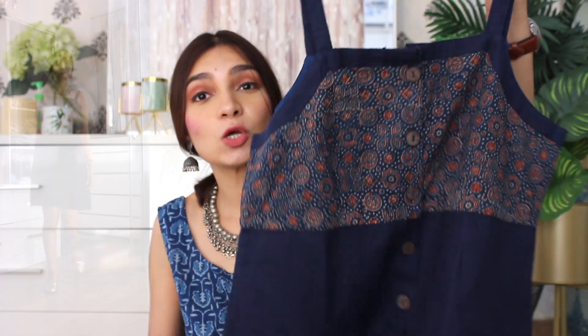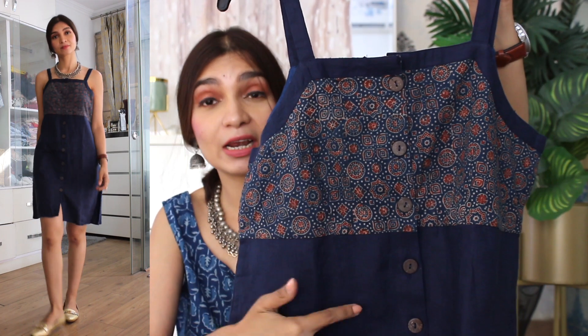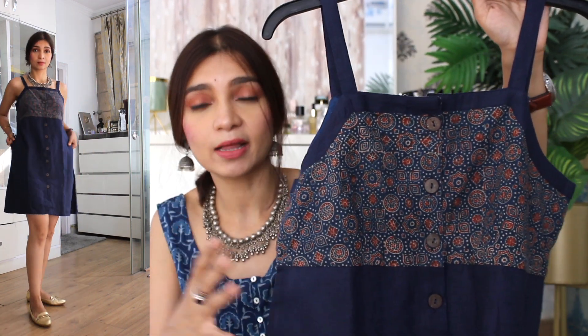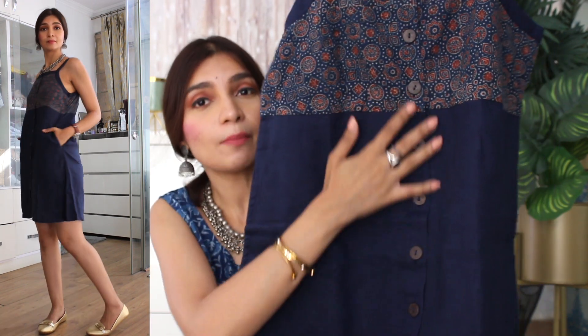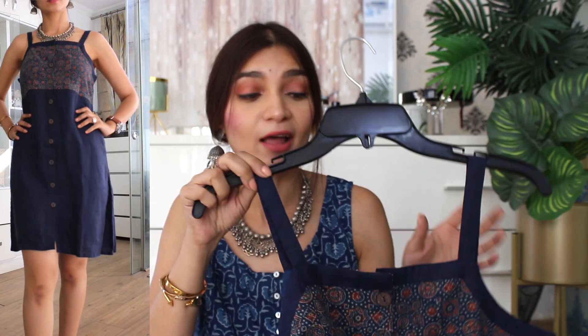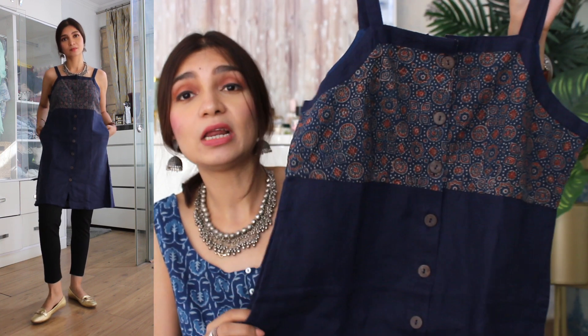The last item on the haul is this gorgeous navy blue dress. It has a contrasting color detail on top which really brings out a lovely contrast and gives a nice highlight to the whole outfit. This is a button-down dress with pocket details and strap details — it looks very chic and very modern. If you want to pair it up with a nice pair of pants or even leggings for the office, it will go really well because it becomes a very chic and easily transformed look.